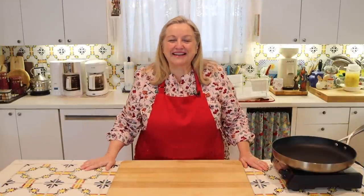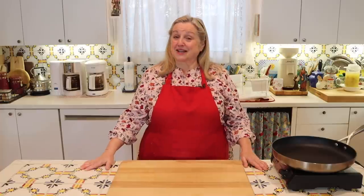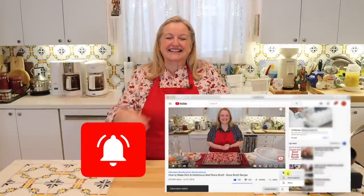Hi sweet friends. I'm Mary and welcome to Mary's Nest, where I teach traditional cooking skills for making nutrient-dense foods like bone broth, ferments, sourdough, and more. If you enjoy learning how to be a modern pioneer in the kitchen, consider subscribing to my channel and click on the little notification bell so you'll know every time I upload a new video.